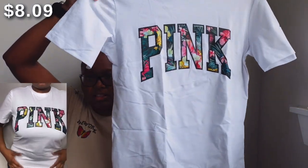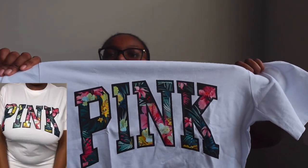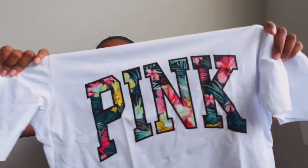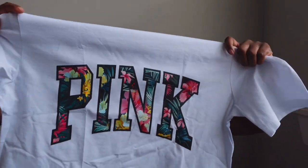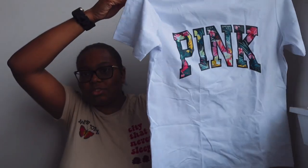The other shirt I got from Temu is also Victoria's Secret Pink brand, and this one is actually a lot cuter than the other one. It is in the color white, also a size medium. The detailing on the front says 'Pink' and inside the lettering it looks like tropical flowers, so it's giving tropical vacation vibes. I will give Temu credit — both of these shirts look exactly like the actual real Victoria's Secret Pink shirts.